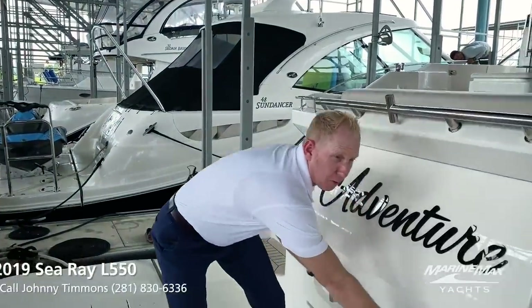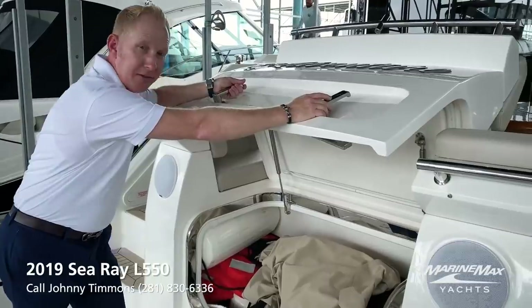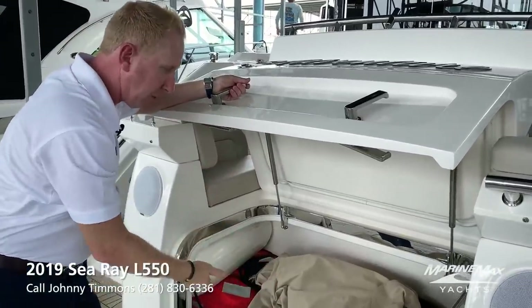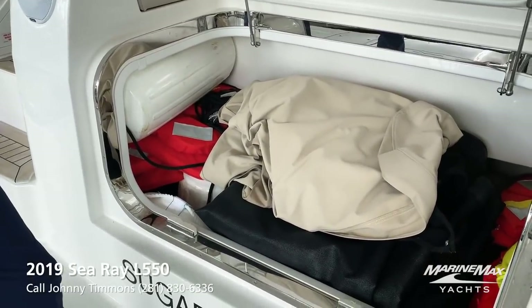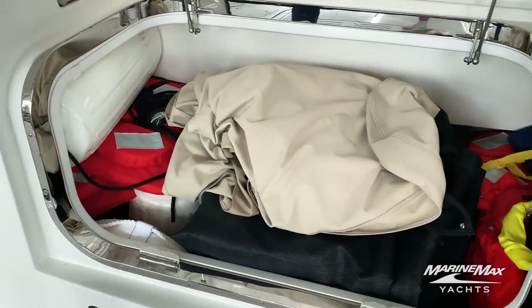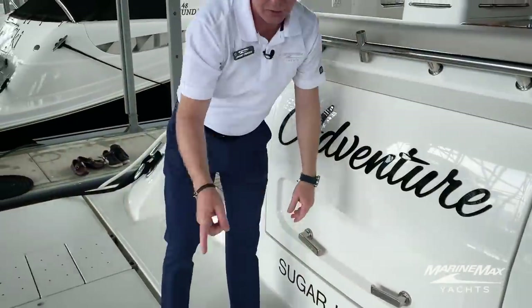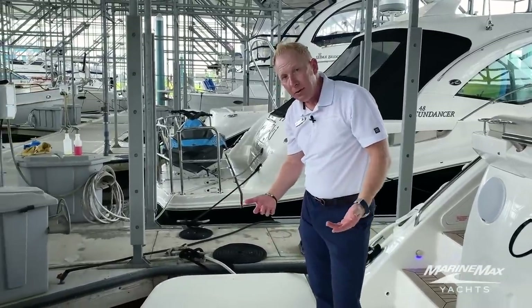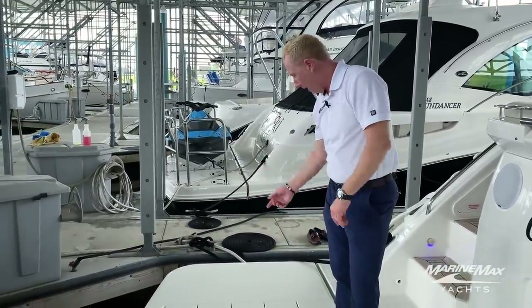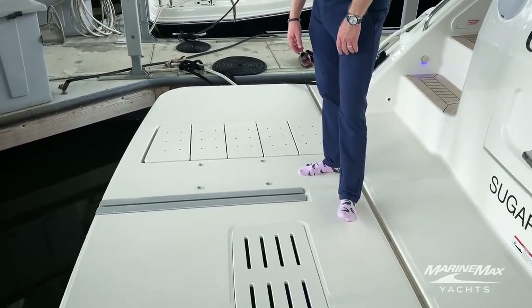I'm going to start right here in the trunk storage right off the transom of the boat. I've got covers, the windshield, life jackets, fenders, dock lines in there right now. It's actually about waist deep down inside and it goes from port to starboard, so you can really pack a lot of things for traveling. We've also got a hydraulic swim platform underneath, with a staircase that pops out as the swim platform extends down into the water.